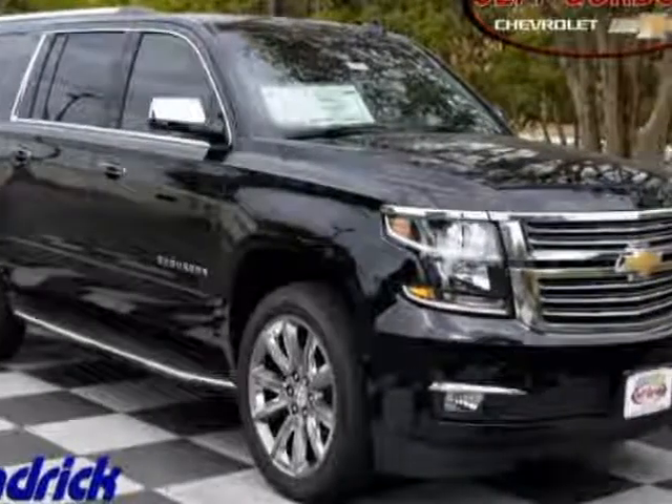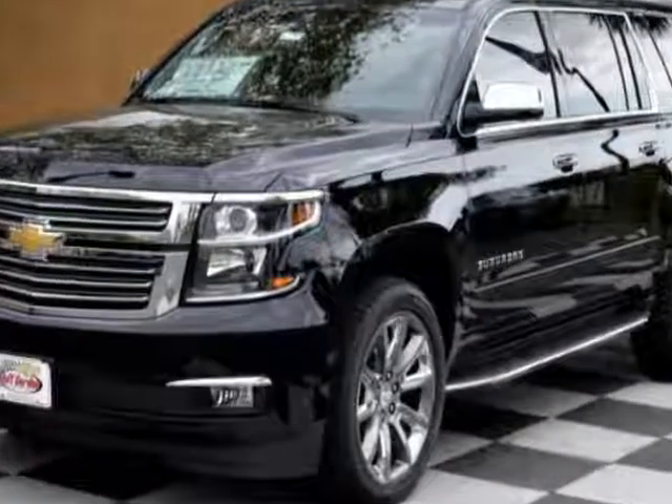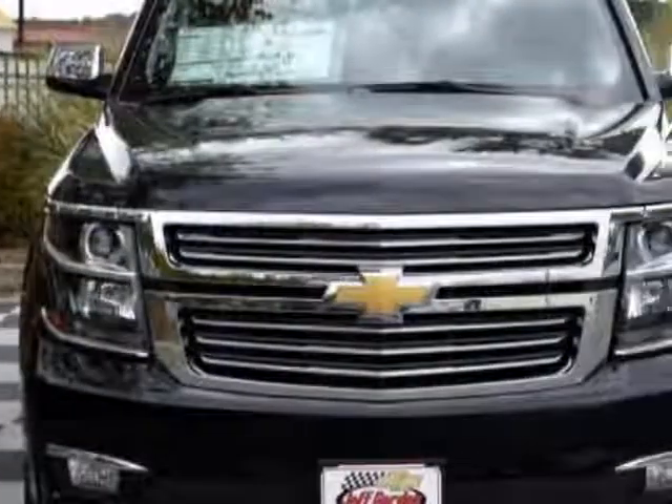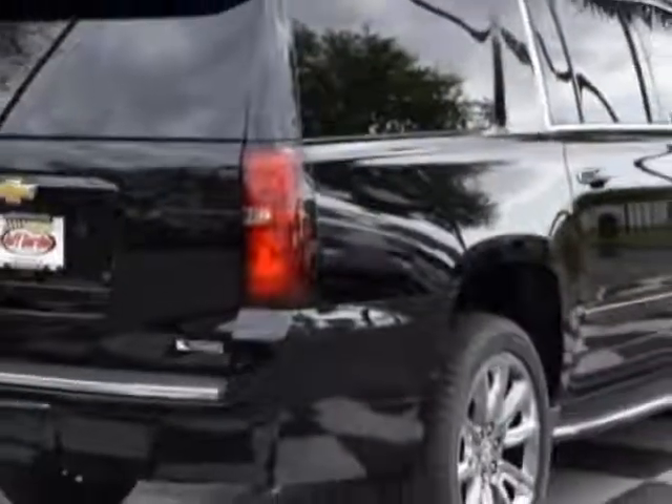Take a look at this new 2017 Chevrolet Suburban. For your protection, this vehicle has a full factory warranty. This vehicle gets an estimated 15 miles per gallon in the city and an estimated 22 on the highway.